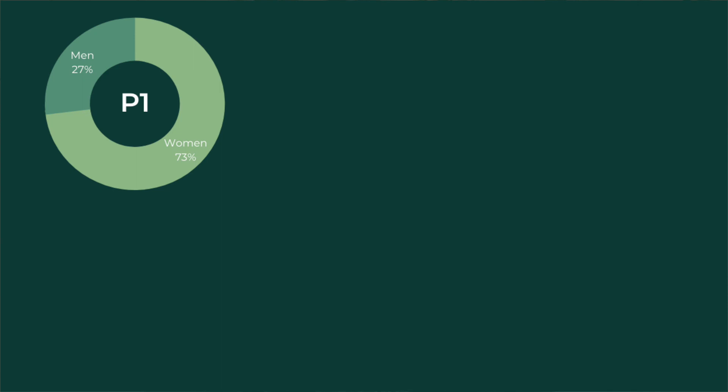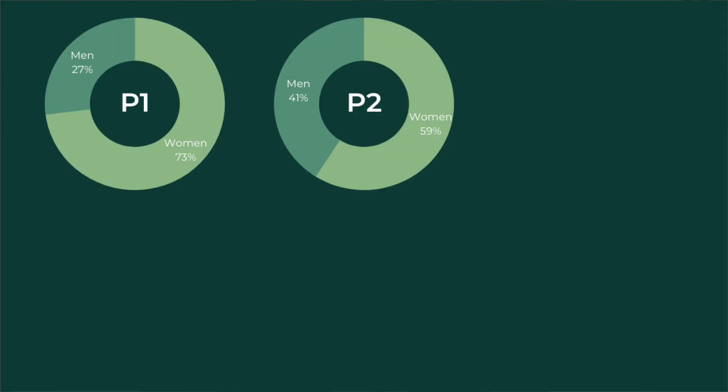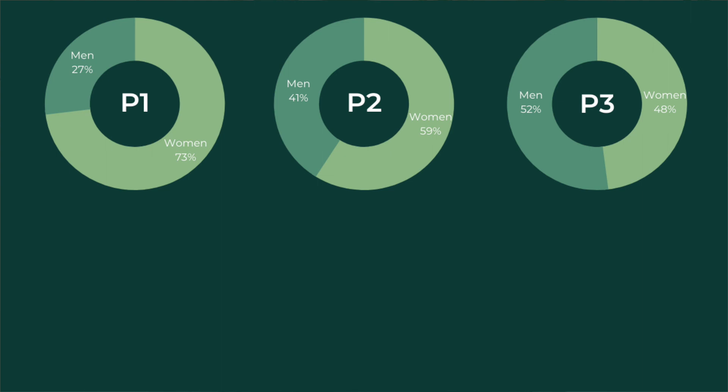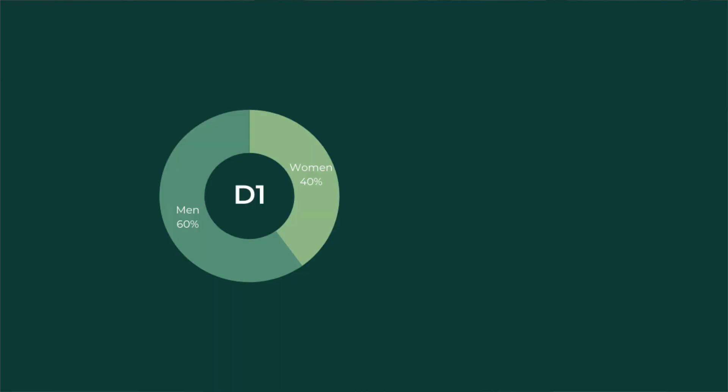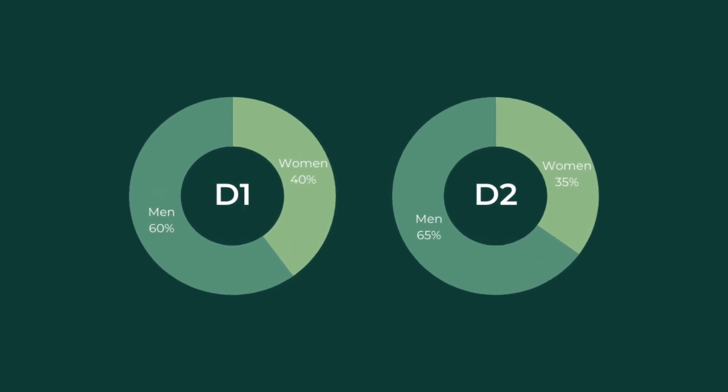To explain this, you will need to understand the scale of positions. P1 is the most entry level and P5 is the highest level before going to a director, and there are two levels of directors. At P1, a whopping 73% of employees are women, and then it begins to decrease from there. At P2 it's 59%, at P3 it's 48%, at P4 it's 45%, at P5 it's 40%. Then when we get into the director level, D1 is 40% and D2 is only 35% women. So you can see that while it may be balanced at some levels, ultimately there are more men in higher levels of the organization and in an absolute sense as well.